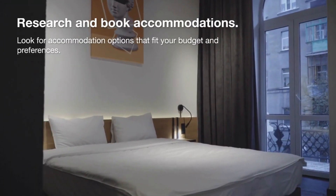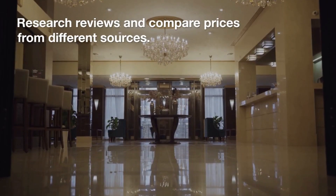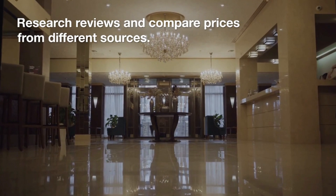Research and book accommodations. Look for accommodation options that fit your budget and preferences. Research reviews and compare prices from different sources.